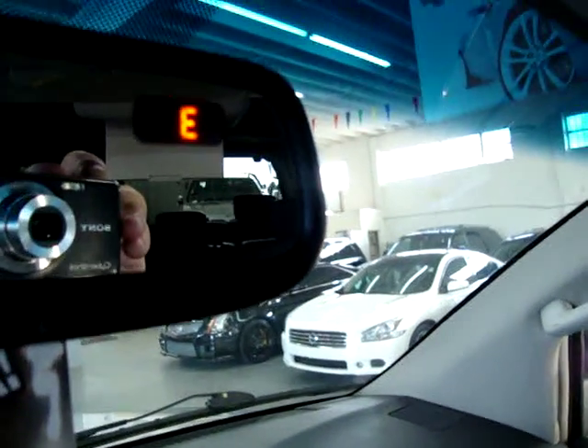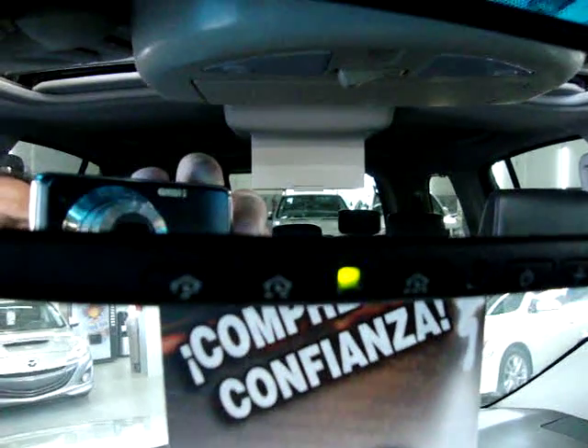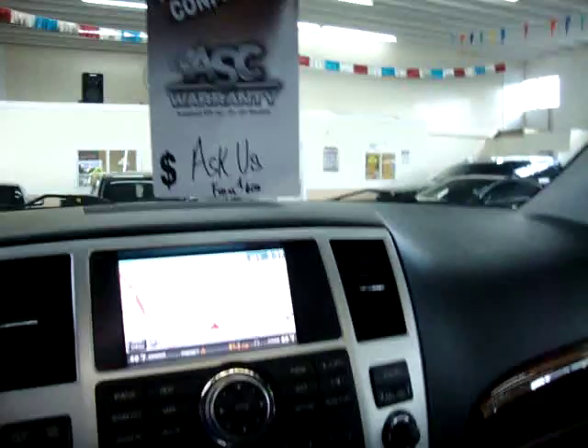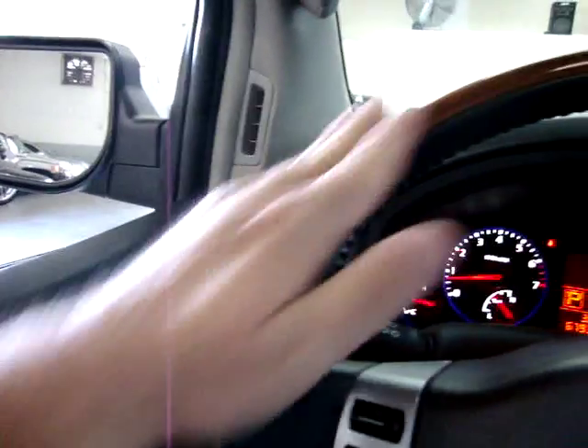Up top there's a storage pocket for sunglasses. The sun visors have vanity mirrors with lighting and extensions, plus an extra panel you can fold out to block the entire corner. Map lights are throughout the car. The rear view mirror has a digital compass display. The three buttons on the mirror are your HomeLink — you can program up to three garage doors or gate openers. The wood trimming appears throughout the interior: door panels, steering wheel, around the vents, shifter, and the passenger side dashboard. It's really sharp looking and this car has every option.